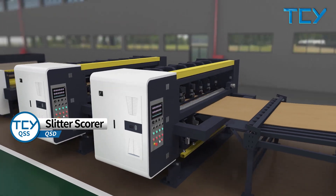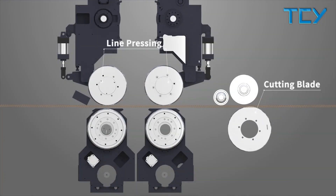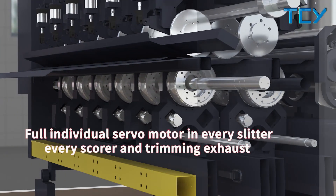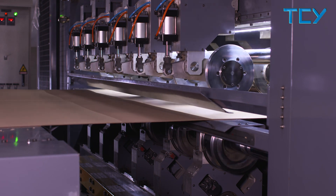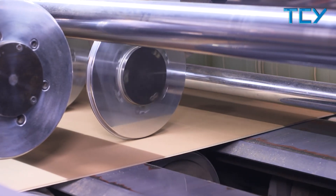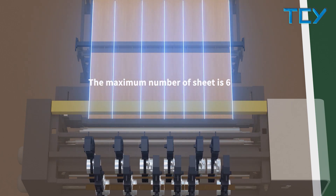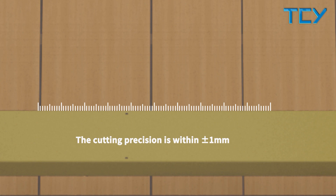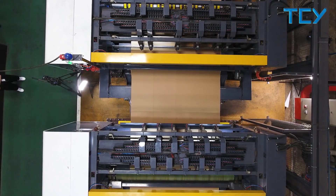The Slitter Scorer uses a bottom knife design to help retain the strength of the test liner rather than breaking it. Individual servo motors are used for every slitter and every scorer for accurate cutting. The TCY QSD Slitter Scorer takes less than 3 seconds to set up with no need to calibrate, and will automatically set up via the TCY Production Control System. The maximum number of sheets is 6, with a minimum cutting size of 190 millimeters and cutting precision within plus or minus 1 millimeter. With tandem configuration, one station operates while the other prepares for the next order, designed for non-stop order change.